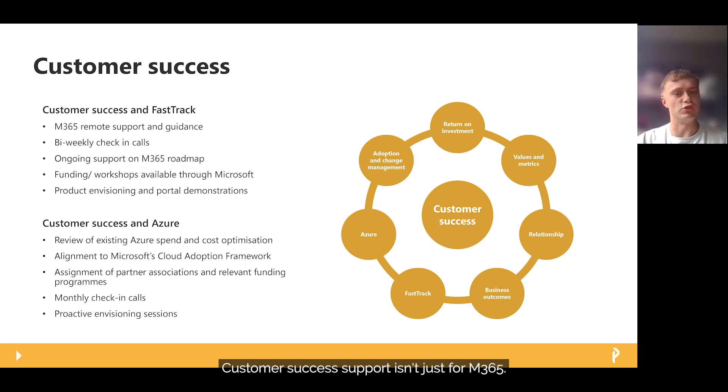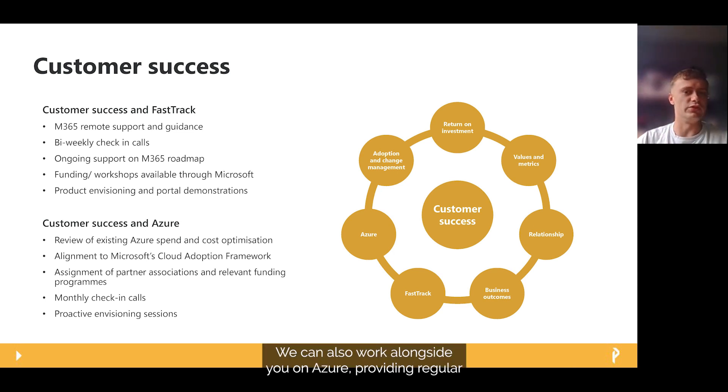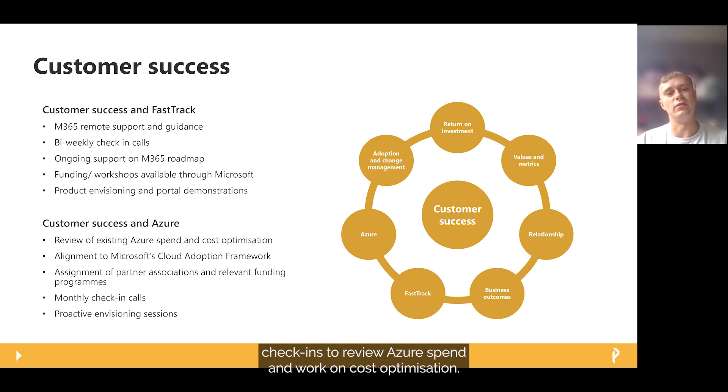Customer success support isn't just for M365 — we can also work alongside you on Azure, providing regular check-ins to review Azure spend and work on cost optimisation. We'll help get the relevant partner associations and ensure that if any funding is available to support moving to Azure, it is utilised and plugged in at the correct point in the engagement. Using the check-in calls we can also help work on a roadmap and provide relevant envisioning and overview sessions.